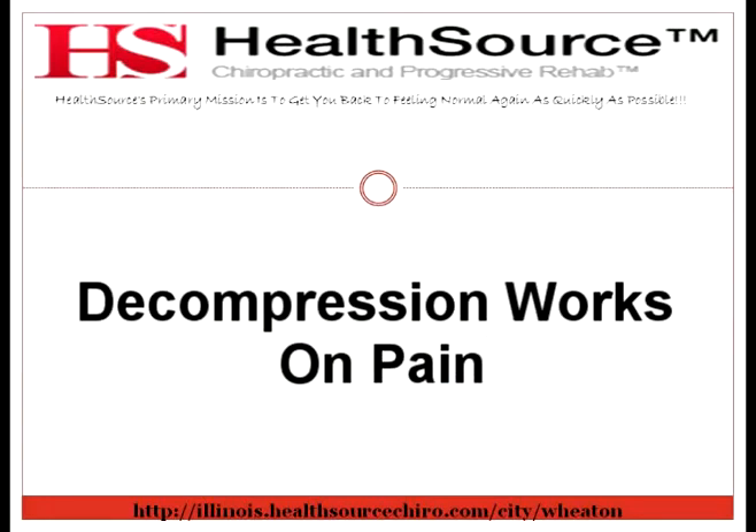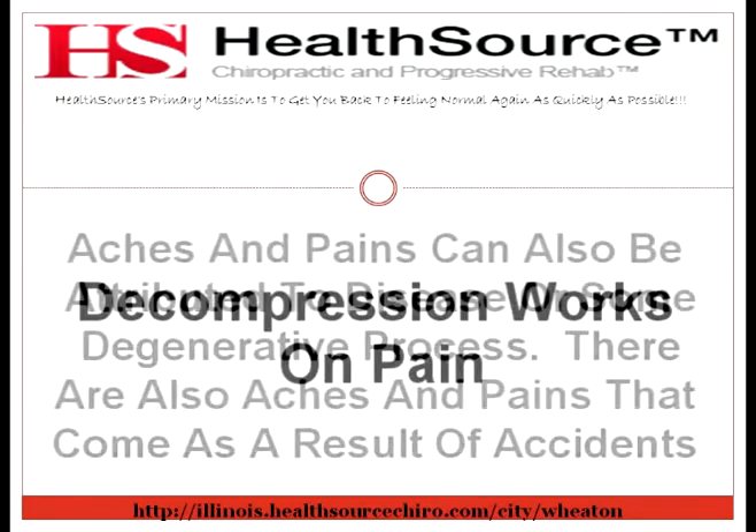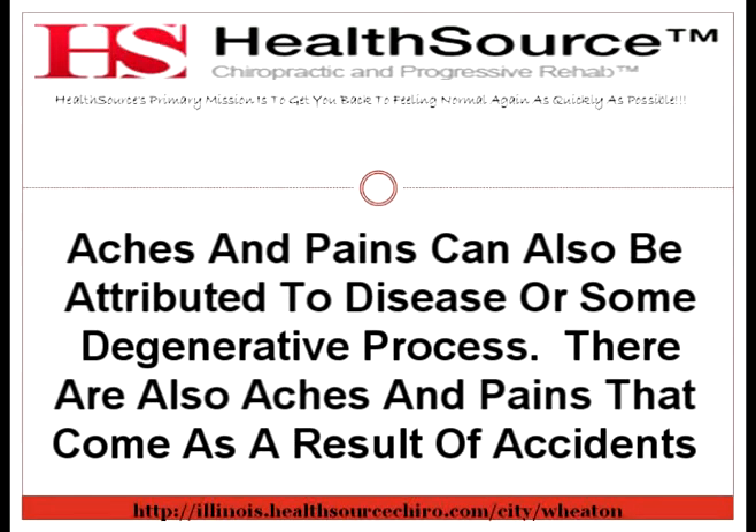Nearly everyone in their lifetime will deal with some type of aches and pains. It's sadly a part of life in the aging process. Aches and pains can also be attributed to disease or some degenerative process. There are also aches and pains that come as a result of accidents. Living with pain, no matter how it's come to be there, is something that can be mildly difficult or absolutely excruciating.